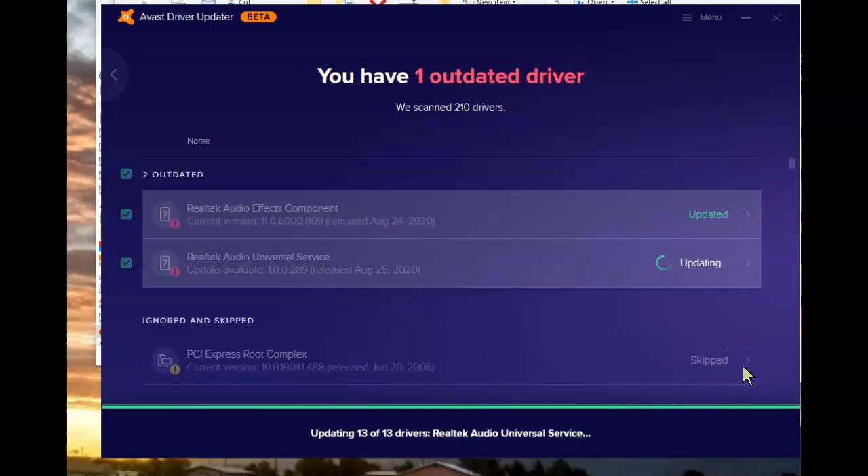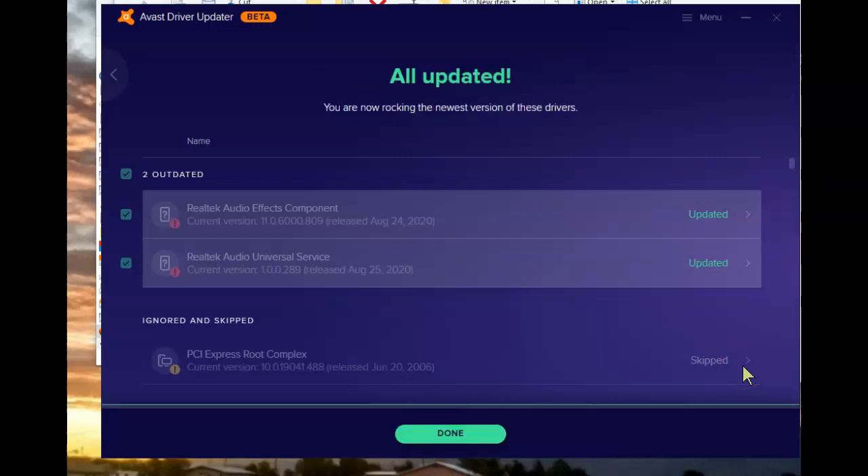Occasionally you'll even have a driver that, although an update is available and should be done, for some reason it can't complete its task — in which case it gets ignored and skipped. Eventually the reason for the problem does wind up being solved and it will wind up getting its update. That's a quick look at Avast Driver Updater.